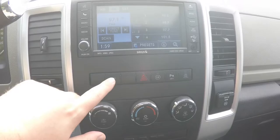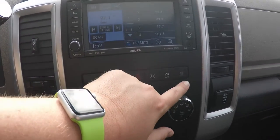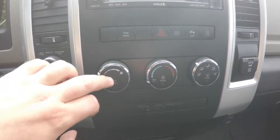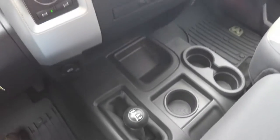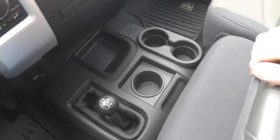Moving down the center stack, you have your tow haul mode, your power switch, ParkSense, and your tire light load inflation. Air conditioning controls, and your mini floor console with three cup holders and storage. You've also got your transfer case selector.